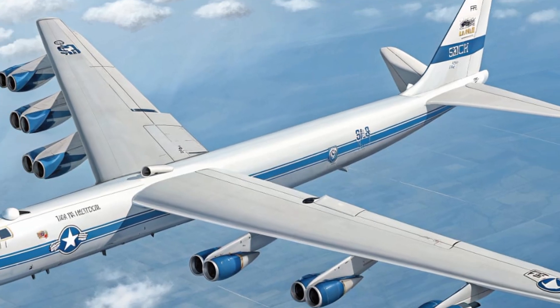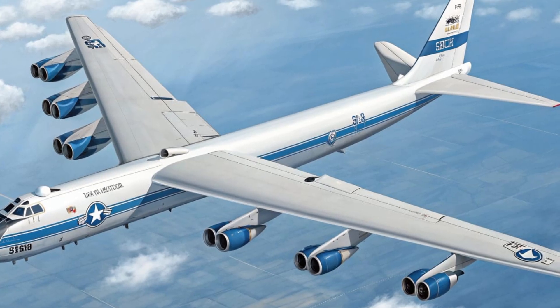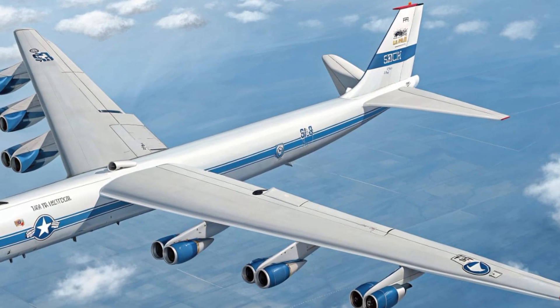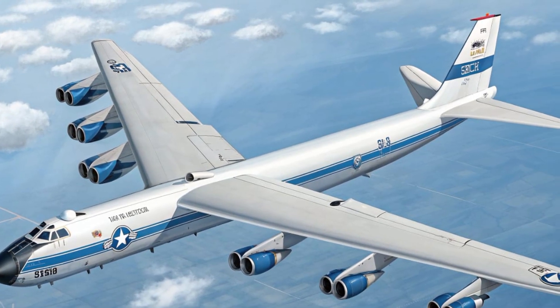If you enjoyed this deep dive into one of the most iconic aircraft ever built, make sure to like this video, subscribe to my channel, and share your thoughts in the comments below. Thank you for watching, and stay tuned for more aviation reviews coming soon.